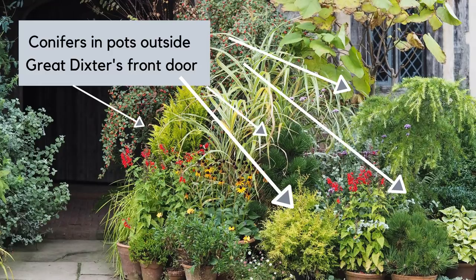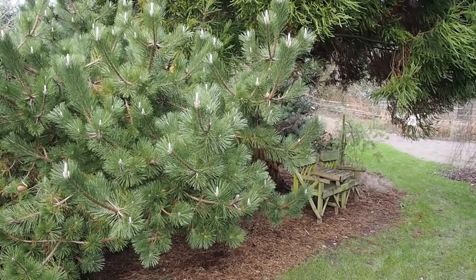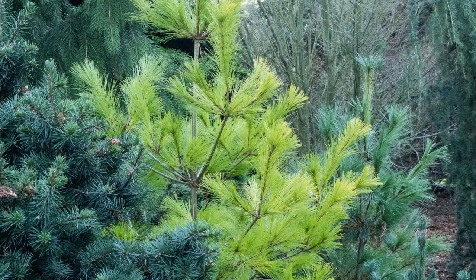I was at Great Dixter for a Garden Media Guild trip with a great group of gardening journalists, and Fergus Garrett said he was going to use a lot more conifers in the future. That was three years ago, and I can tell you a sort of ripple of horror ran silently through the room. But since then I've really been looking at how conifers perform in gardens and I myself have fallen very much in love with quite a few of the pines.